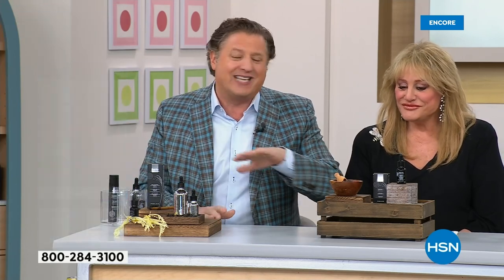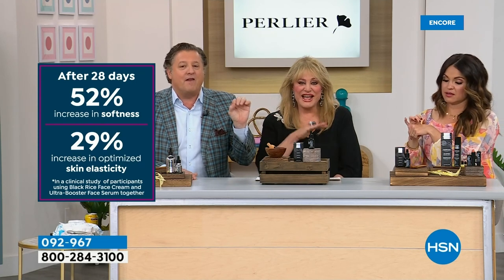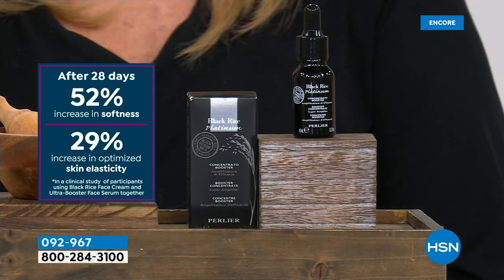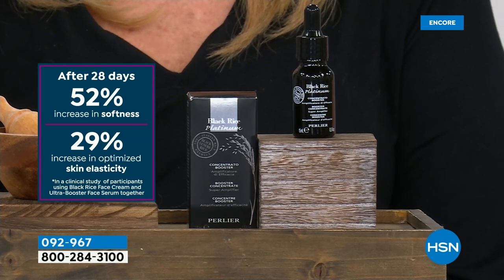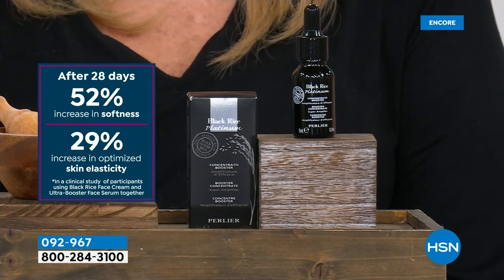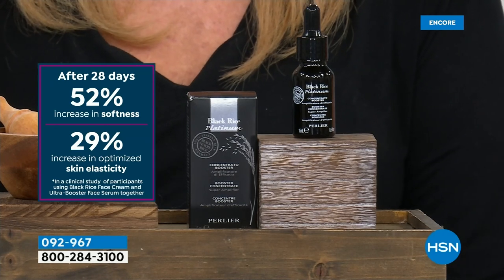It's one of the most incredible potent boosters we've ever put together. This sells out every single time — at the normal price. Huge customer bank. Last time, 8,000 disappeared — sold out in five minutes. And the clinical results: 52% increase in skin softness in 28 days, 29% improvement in elasticity. Those numbers are huge.